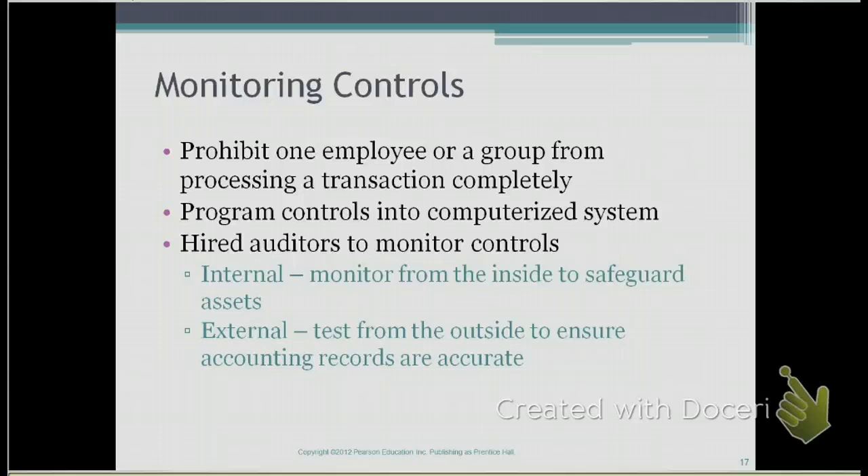There are auditors called internal auditors. These auditors monitor controls from inside the company. Internal auditors are employees of the company; however, they audit the processes and the controls within the company.